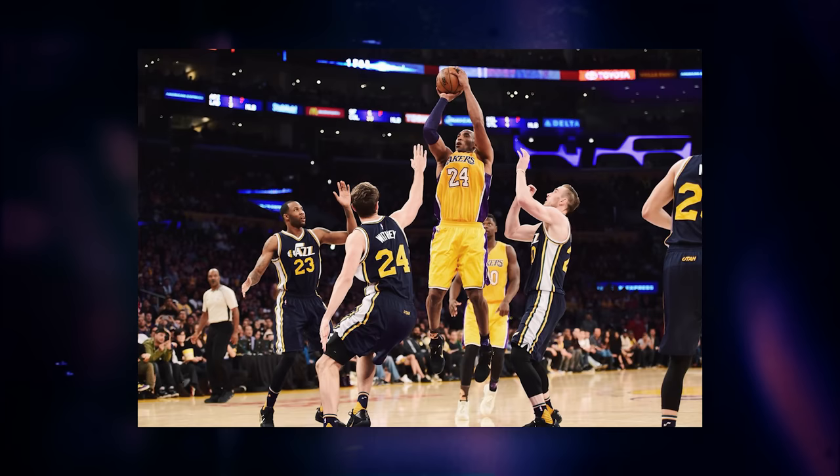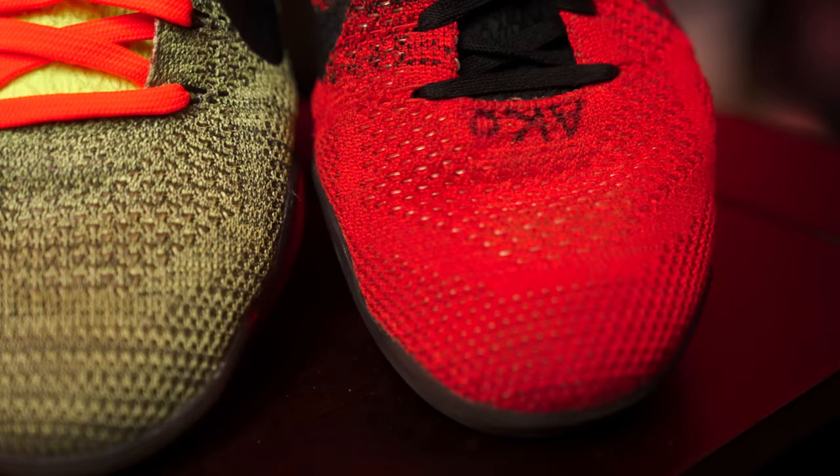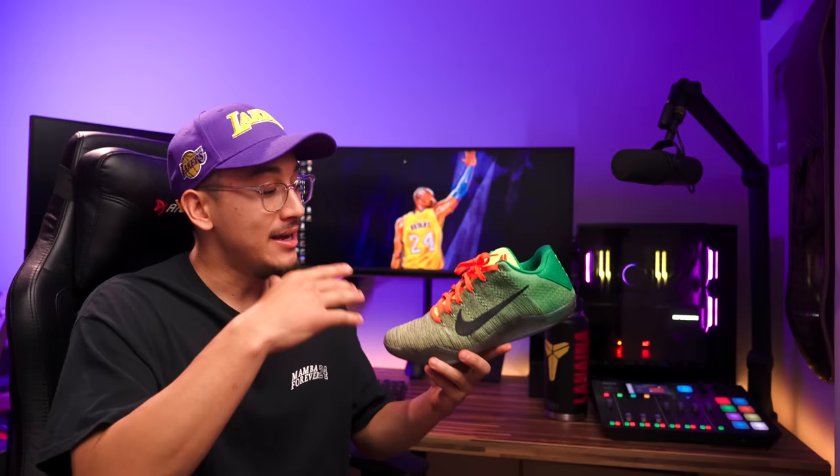The 11s are also the sneaker Kobe played his final game in, so there's nostalgia value too. The one downside is that the traction is really shallow and doesn't hold up over time — going back on them recently, the traction just wasn't as good as when I first got them. I also ID'd a pair, but Nike butchered the Flyknit upper — much more glue-y than the retail version — though it did come with that full-length Zoom drop-in midsole.